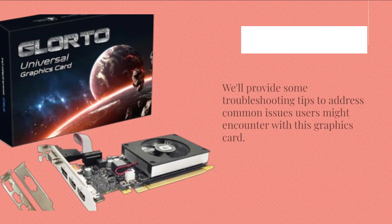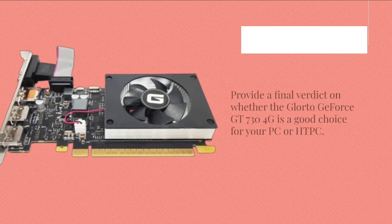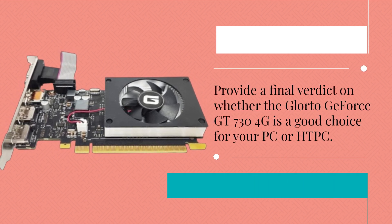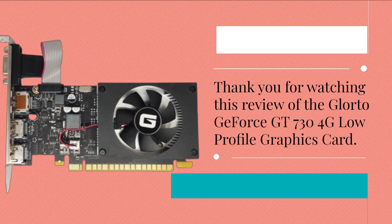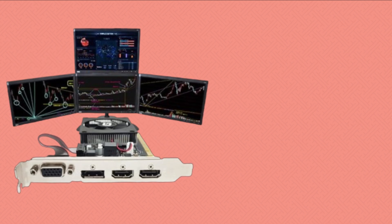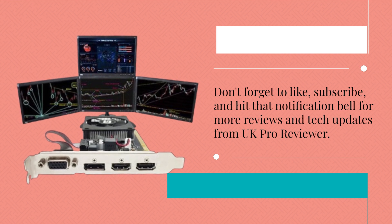We'll provide some troubleshooting tips to address common issues users might encounter, and a final verdict on whether the Glortu GeForce GT 734G is a good choice for your PC or HTPC. Thank you for watching this review. Don't forget to like, subscribe, and hit that notification bell for more reviews and tech updates from UKProReviewer.